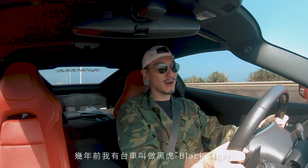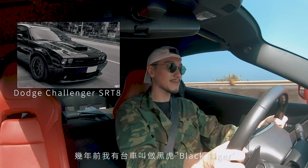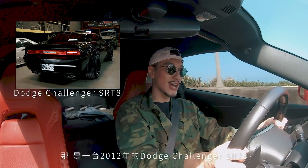A couple of years ago, I had a project called Heiju — Black Tiger. It was a 2012 Dodge Challenger SRT8, the 6.4-liter Hemi engine, and I Liberty Walk'd that thing. But this car is a completely different animal.